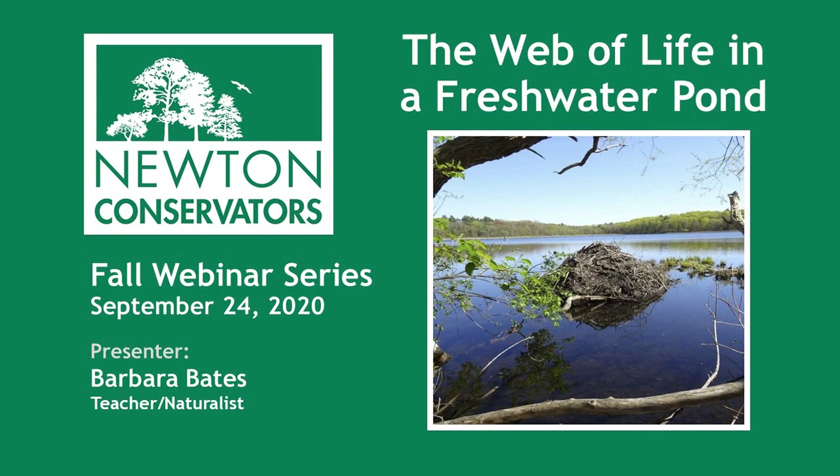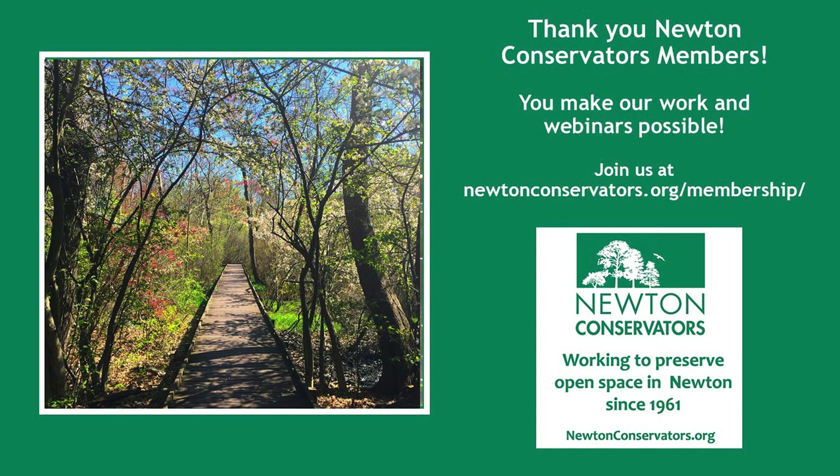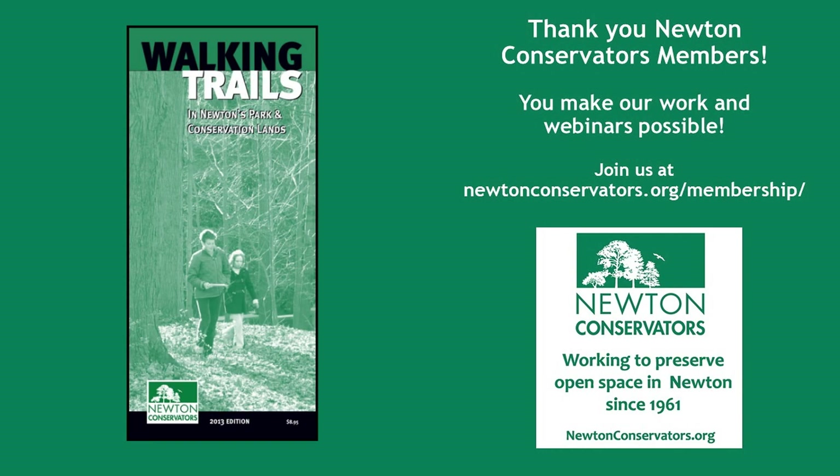Good evening. Welcome to this first-ever webinar series by the Newton Conservators. Newton Conservators is a non-profit established in 1961 and works to preserve and maintain open space in Newton. For more information about the organization, check out our website at newtonconservators.org. We'd love to have you become a member while you're there. New members get a Newton Trail Guide as a welcome gift.